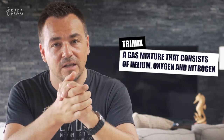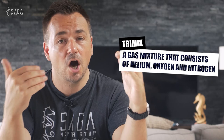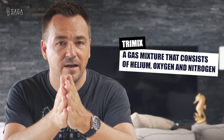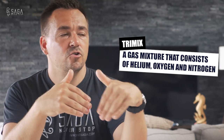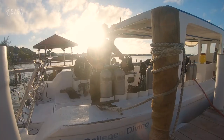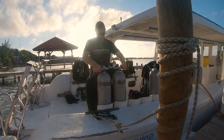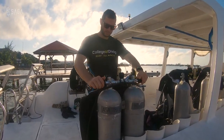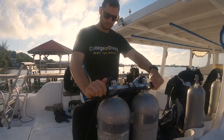Many people, as soon as they dive deeper than about 40 meters (165 feet), will reduce the oxygen content to avoid oxygen toxicity, but will also reduce the nitrogen content and fill that void with helium, which has a non-narcotic effect.